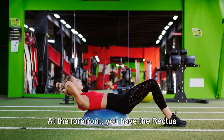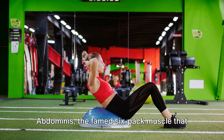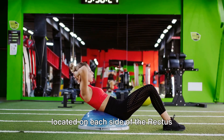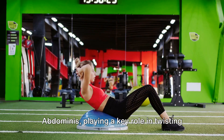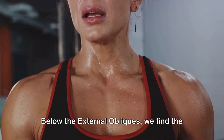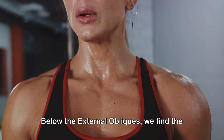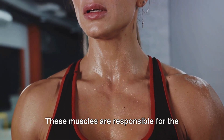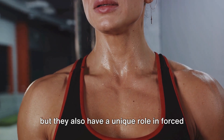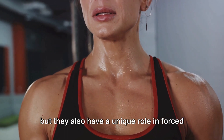At the forefront, you have the rectus abdominis, the famed six-pack muscle that flexes your spine. Then we have the external obliques, located on each side of the rectus abdominis, playing a key role in twisting your torso and side bending. Below the external obliques, we find the internal obliques. These muscles are responsible for the same movements as the external obliques.